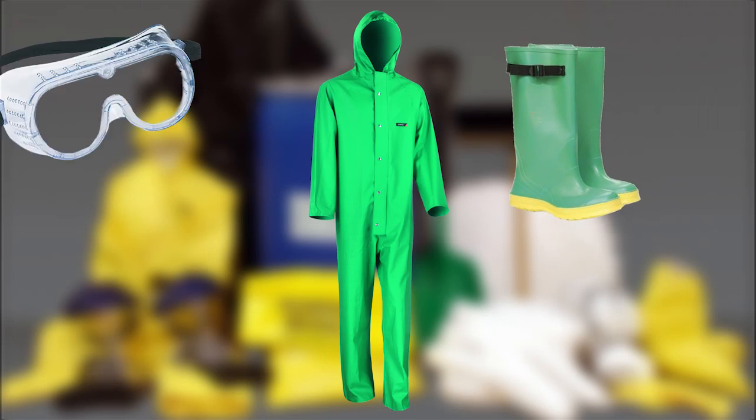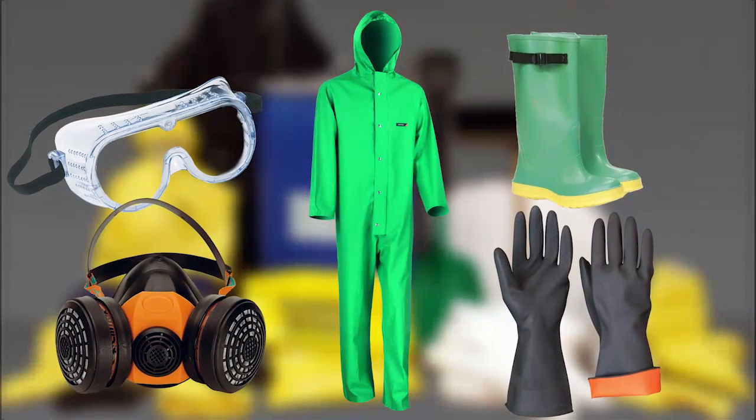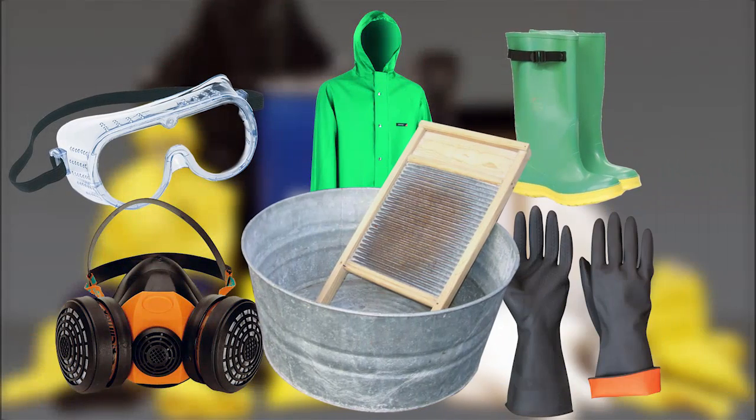Protective Clothing. You should always be fully covered when using pesticides. All clothing and gear used for spraying must be washed separately from other clothing.